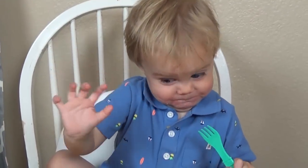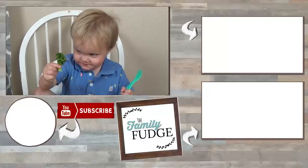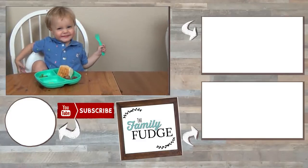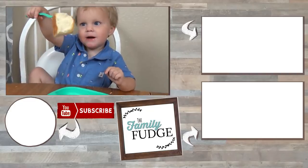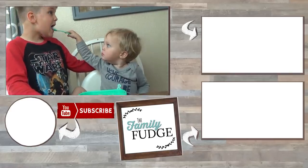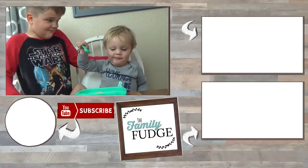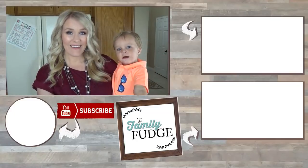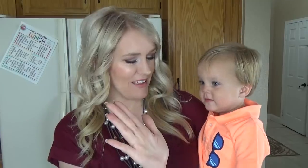Thanks for watching, we'll see you next time. Bye! Good job! High five! Bye, we'll see you next time.